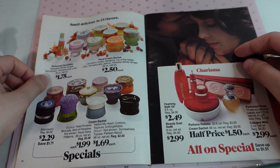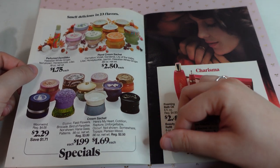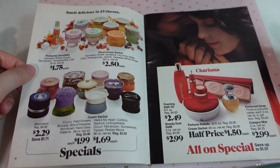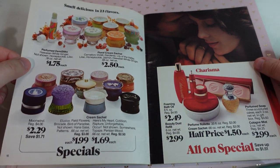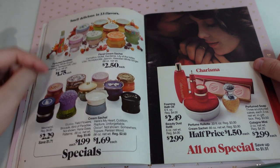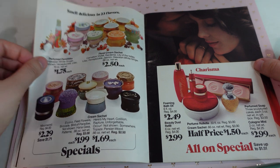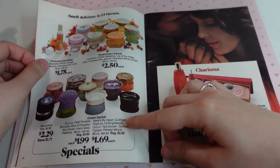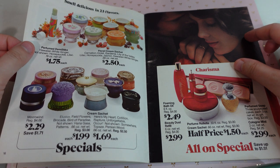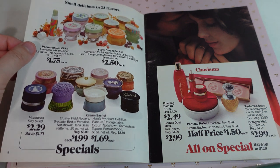Smell delicious in 23 flavors. These are some of those cream ones here and I really like the packaging. I feel like I would have wanted the flower one or one of the pink ones, or even this one here for $2.50. And then these ones are $1.99 or $1.69. Really pretty little jars that you could probably reuse once you're done.